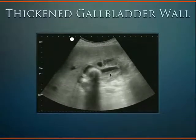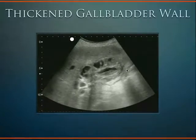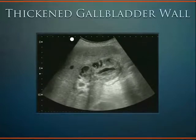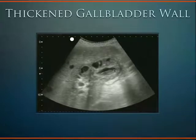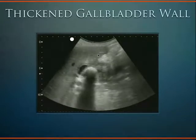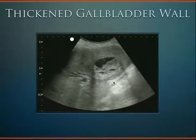This is the sickest gallbladder I've ever seen. It has an incredibly thickened wall with pockets of straight-up edema in it. This is actually the lumen right here. These are one-centimeter hash marks, and we're looking at about a two to three centimeter thick gallbladder wall in short axis. That's pretty sick.